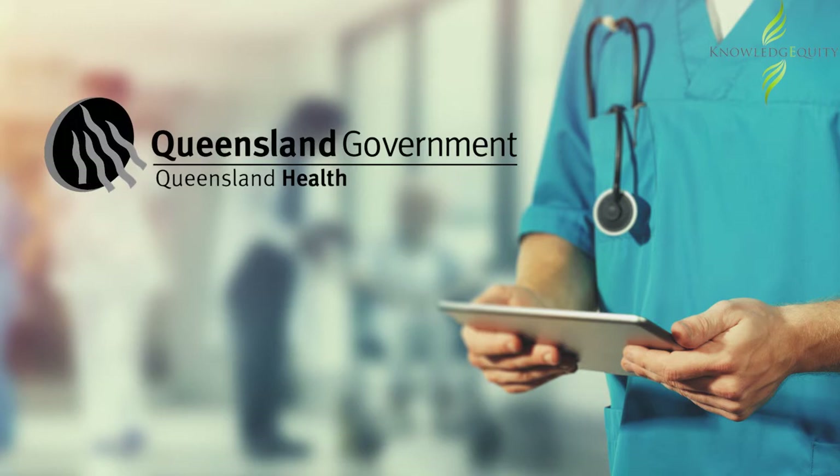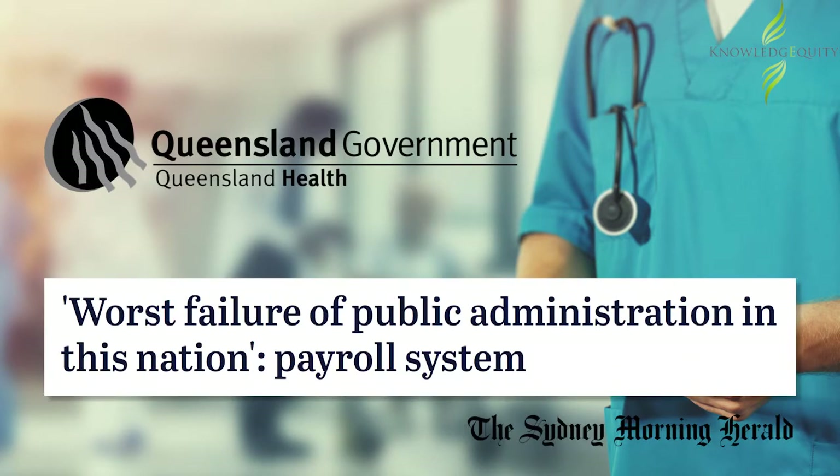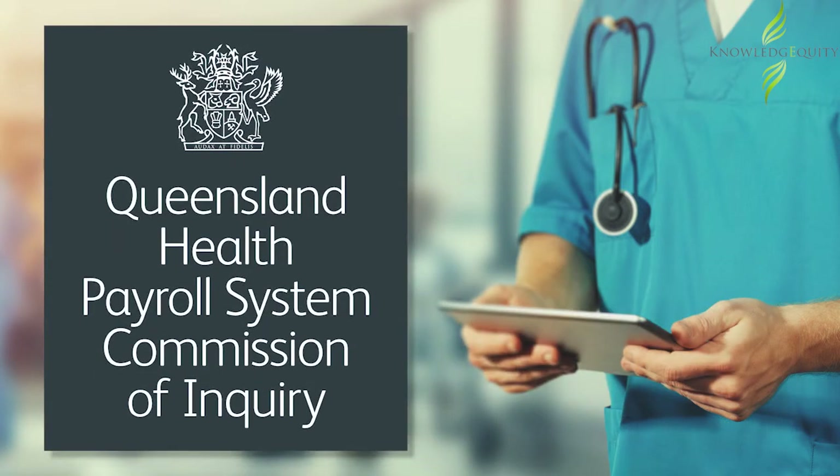Queensland Health tried to implement a new payroll system. It was described as the worst failure of public administration in Australia. A detailed inquiry into the project provides a roadmap of what to avoid when working on a major IT project, and a list of things that must be done right to avoid disaster.